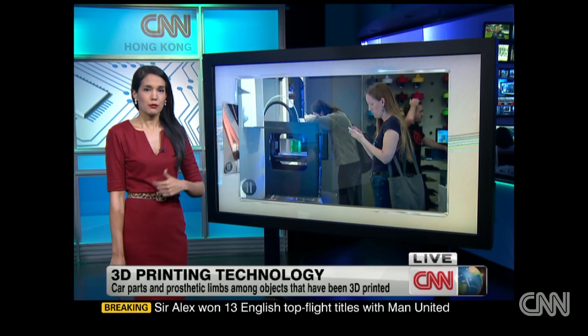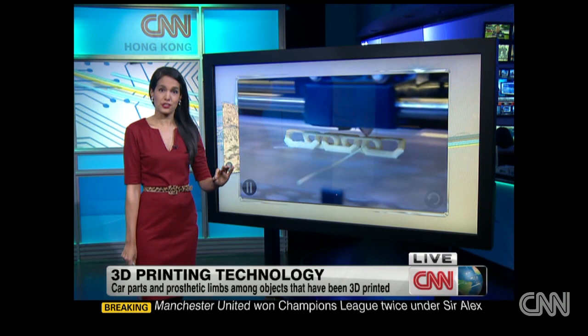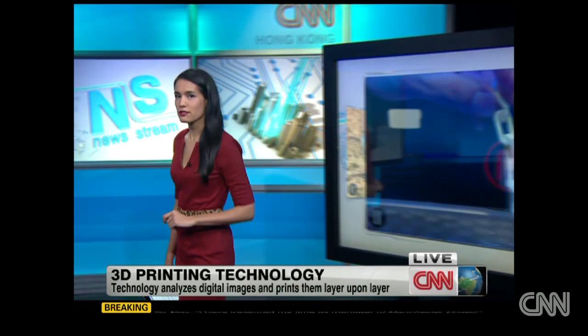Car parts, prosthetic limbs, even human tissue have been 3D printed by manufacturers and doctors who've been using this technique for decades. And thanks to cheaper 3D printer models, the technology is now available to anyone with around a thousand dollars to spare.